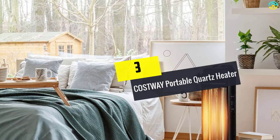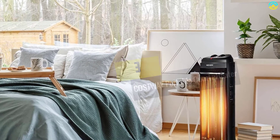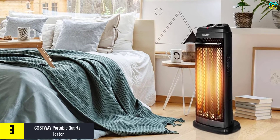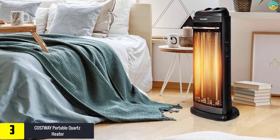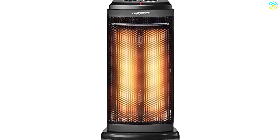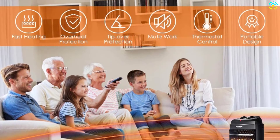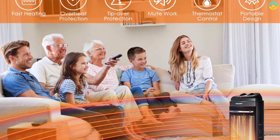At number 3, we have the COSTWAY Portable Quartz Heater. This machine from COSTWAY comes with a lightweight design and a built-in handle to carry it anywhere easily. The tower quartz heater is a great choice for indoor use, utilizing quartz heating elements to offer uniform heating in less time. The wave of radiation heating adds to the even spreading of heat throughout the room, and there will be no odor or chemicals in the air while using this heater.